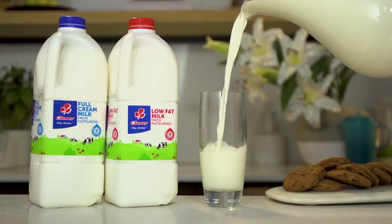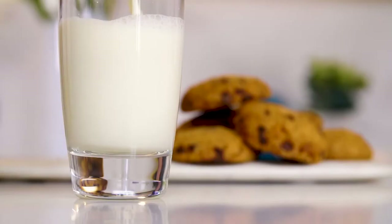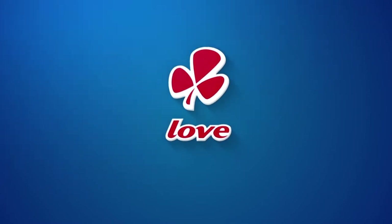Express Yourself. Clover Fresh Milk is the number one milk brand in SA. Made with love by Clover.